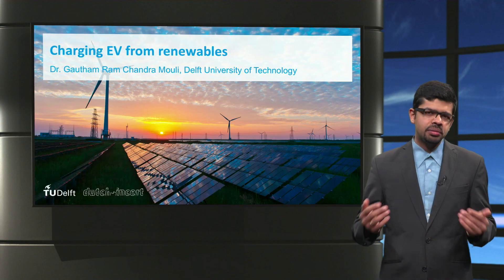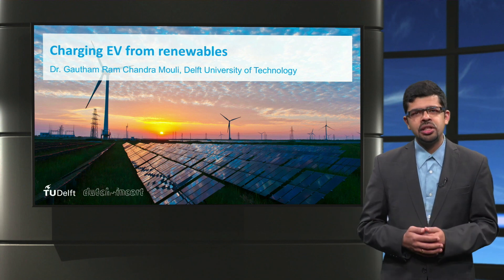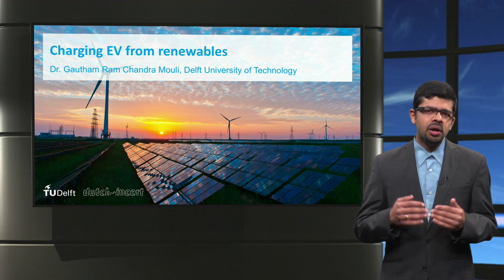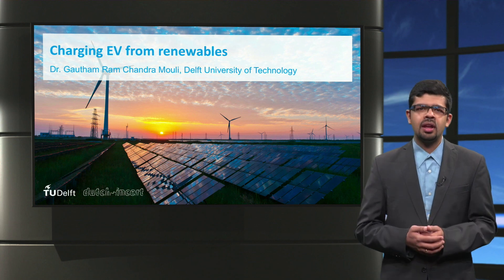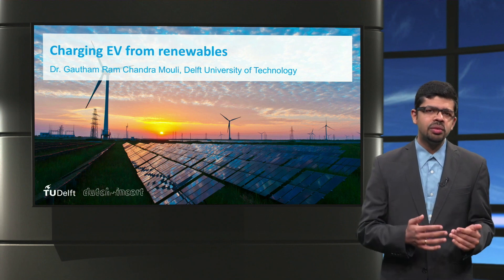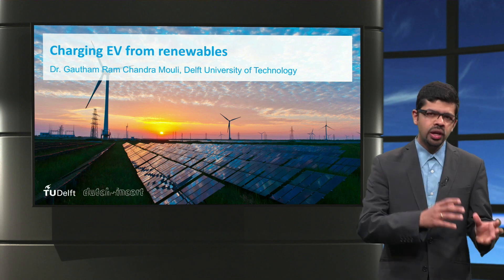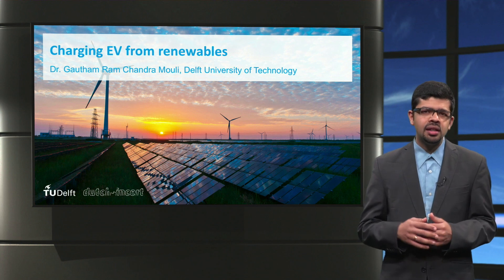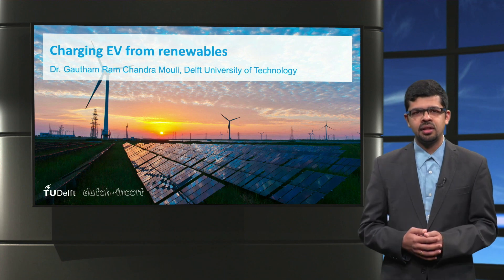To wrap up this lecture, we looked at why electric cars in the future must be charged from sustainable sources of electricity like wind and solar. We looked at the power conversion required for solar and wind-based EV charging systems. And we looked at two methods to overcome the variability in renewable energy generation: one is to use an optimal combination of wind and solar energy so they can balance each other's variation, and the other technique is to use smart charging of electric vehicles based on renewable energy generation. Thank you.